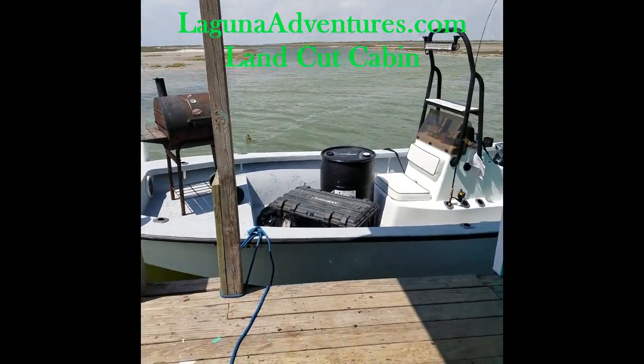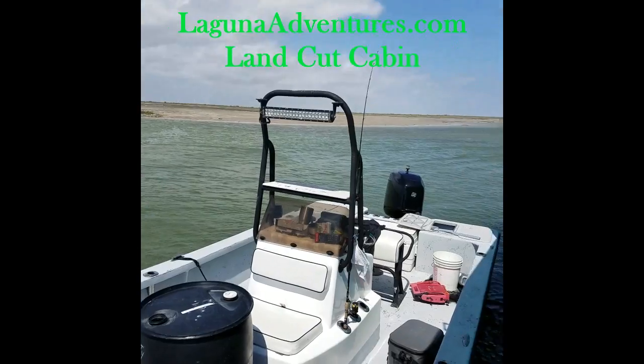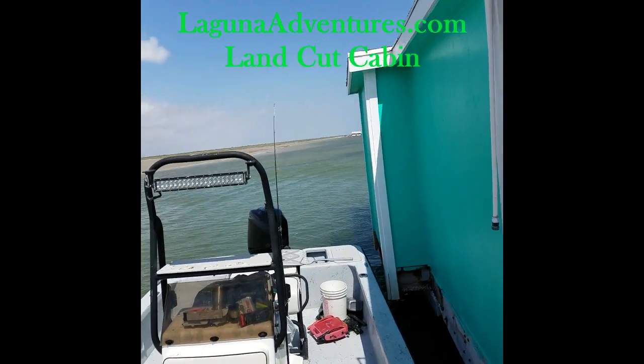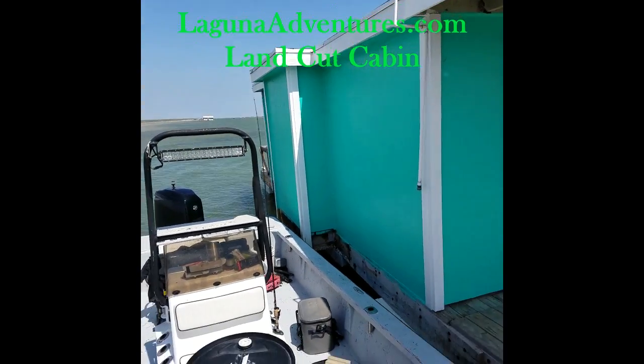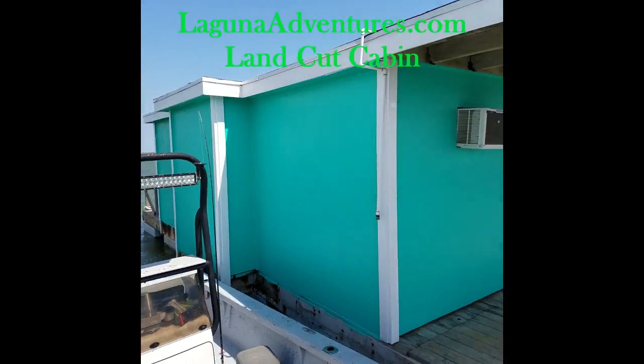On the back side of the cabin is where you're going to want to tie up the boats. There's enough room on the back side to fit two boats. Tie up behind the cabin and load from the front.